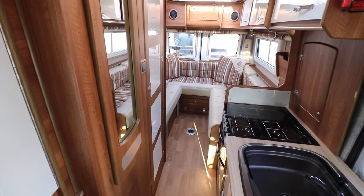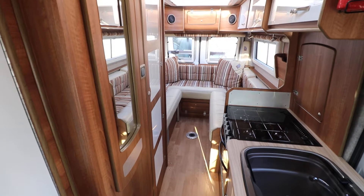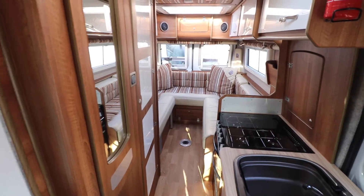Hello, this is Andy Hall from Oatree Motorhomes and I'm going to show you around this 2016 66-plate IH630RD. It's just done 8,000 miles and has one owner from new.